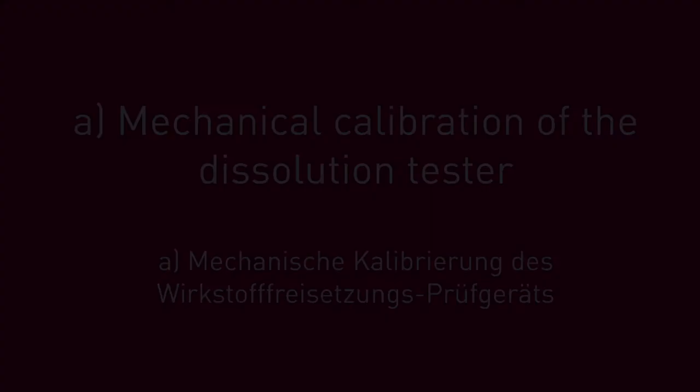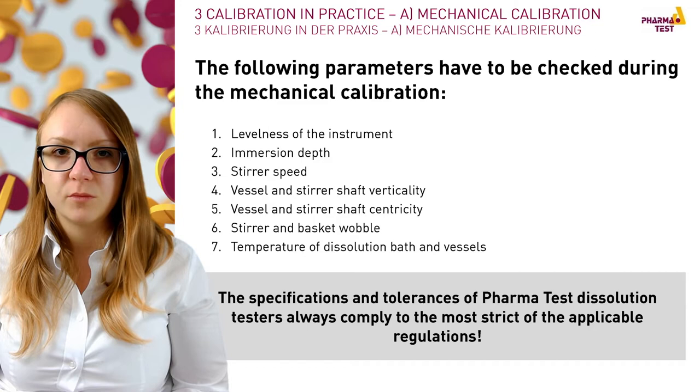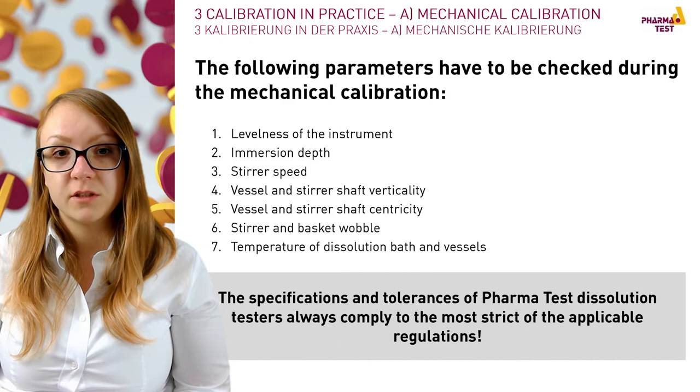I will start with the mechanical calibration, as this part of the qualification has to take place before the chemical calibration test. The physical calibration includes the following tests: first, the instrument has to be aligned horizontally and the immersion depth of the stirring tool has to be adjusted. The stirrer speed, as well as the vessel and stirrer shaft verticality of each stirrer, has to be checked.